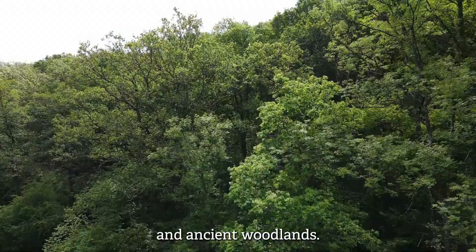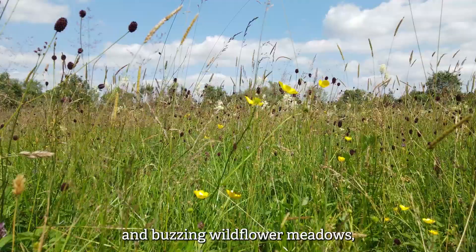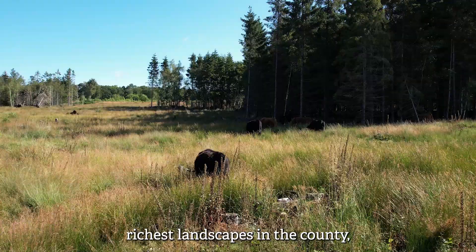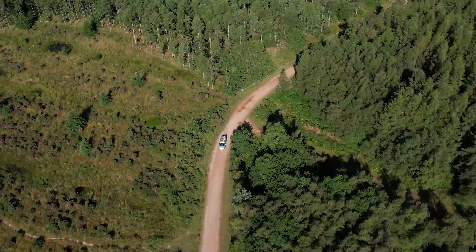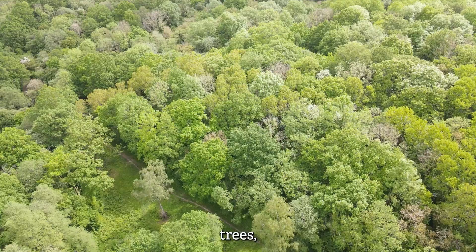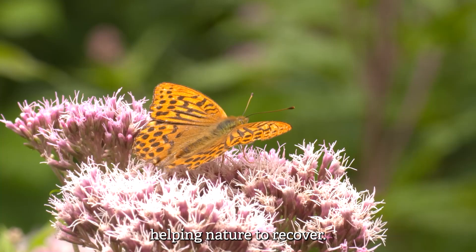Teeming wetlands and ancient woodlands, vibrant rivers and buzzing wildflower meadows. Gloucestershire Wildlife Trust cares for some of the richest landscapes in the county, providing much-needed places for wildlife to thrive. Our vital work safeguards special wild places, working towards a county with more wildflowers, trees and wildlife, helping nature to recover.